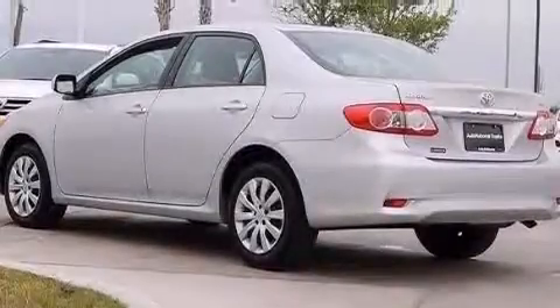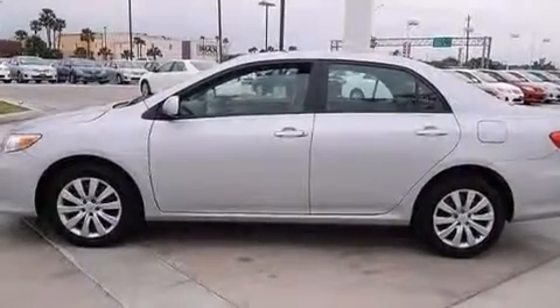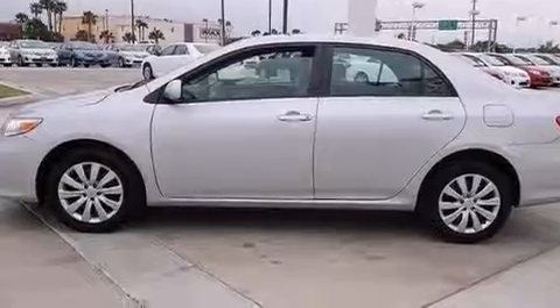Rear curtain airbags, rear seat child-proof door locks, air conditioning, a pass-through rear seat — and this vehicle has less than 33,000 miles.